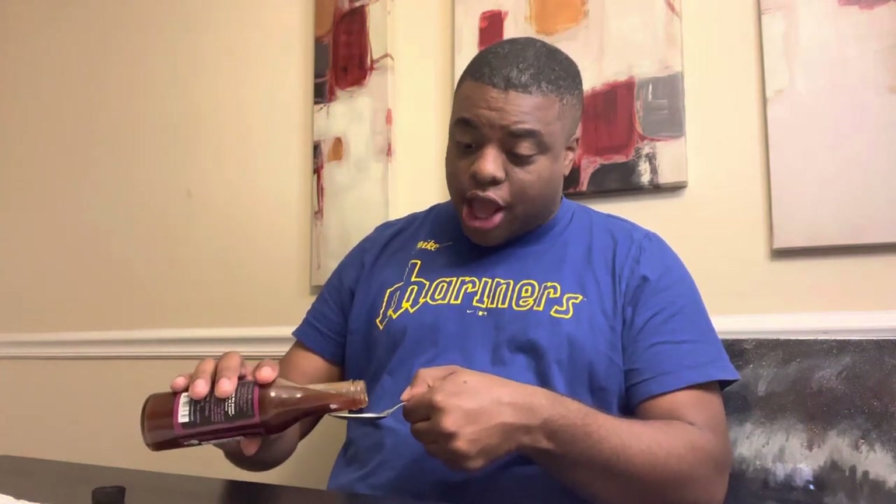Oh my goodness, this is so good! This ain't gonna last long around this house. Oh my goodness, this is so good. I gotta take another spoonful. I can drink this right out the jar. Oh, this is so good!